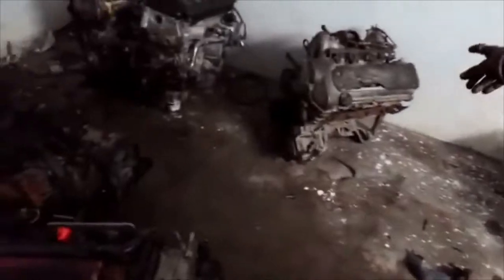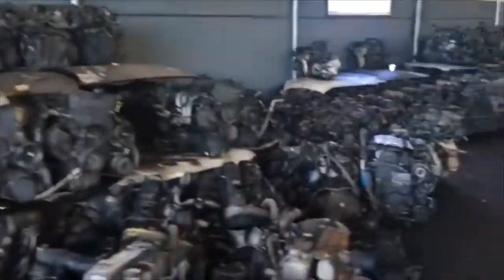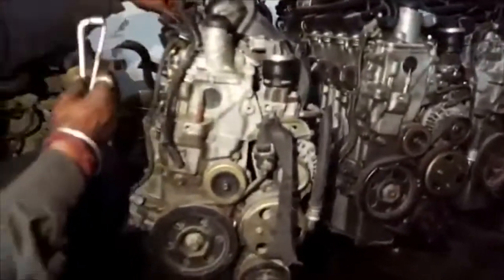If you would like to know if we have stock of a particular engine, ensure you include your engine number into our part request form with all your contact details. Once submitted, sit back and await the quotes from our scrapyard network.